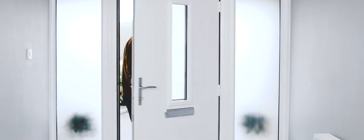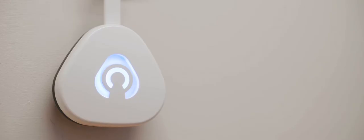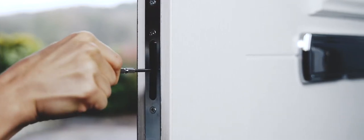The Kubu smart system is easy to install and takes just minutes. Plug in your home hub, place the module into your existing Kubu-equipped door, and download the Kubu app.